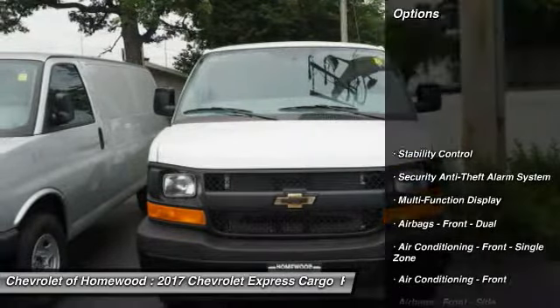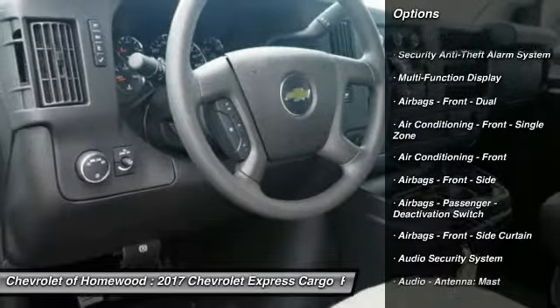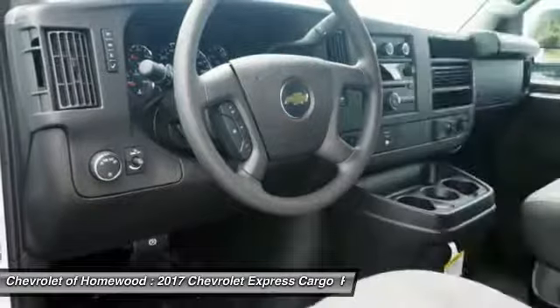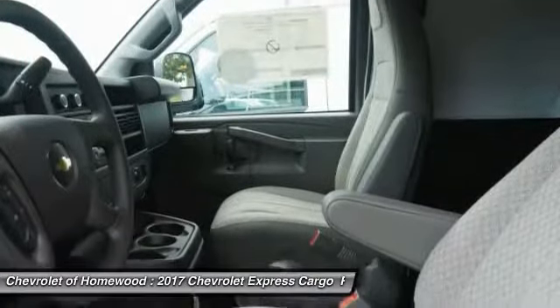Here are some of this vehicle's great options: traction control, stability control, power steering, power brakes, power windows, trip odometer, daytime running lights, electronic brake force distribution, and tachometer.